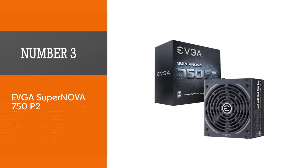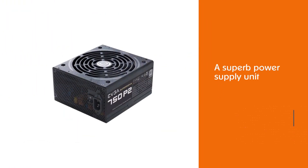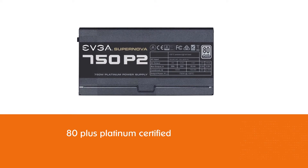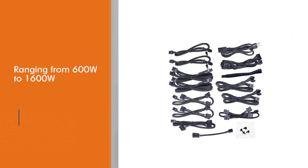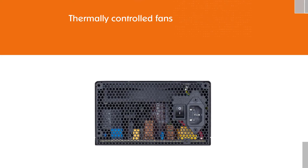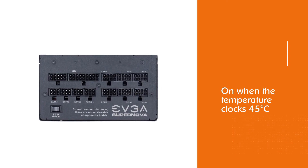Number three: the EVGA SuperNOVA 750P2. This is a superb power supply unit from a brand with a burgeoning reputation. The first thing to know is that this unit is 80 Plus Platinum certified. The SuperNOVA 750P2 is the 750W unit from the EVGA SuperNOVA series, with others ranging from 600W to 1600W. The thermally controlled fans mean the fans will only come on when the temperature clocks 45 degrees Celsius.